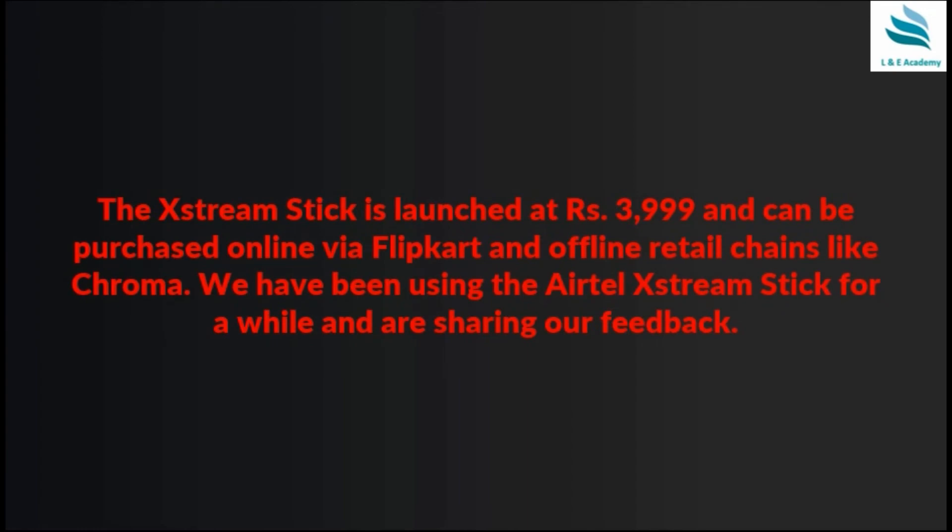The Xtreme Stick is launched at ₹3,999 and can be purchased via Flipkart or through offline chains such as Chroma.